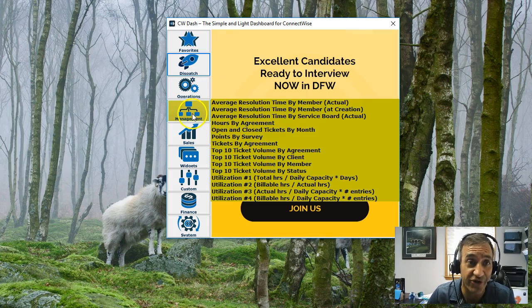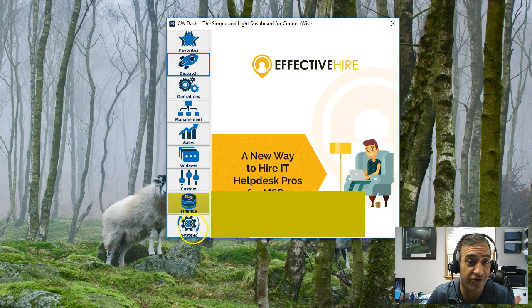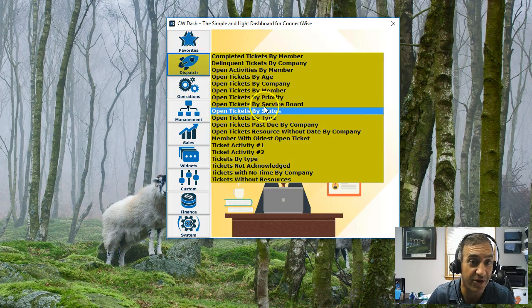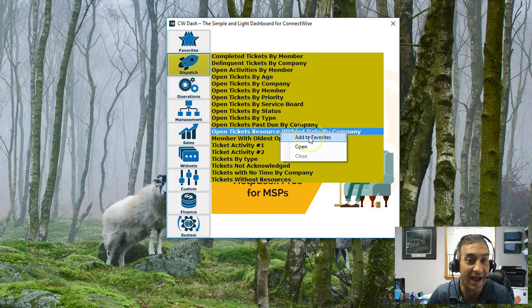You'll see here the UX has changed dramatically now with this kind of side panel. You'll see the options come across. You'll notice we now have a favorites option here. Two new panels are open tickets that are past due by each company, and open tickets without resource. You'll notice if I right-click, I have the ability to add to favorites or to open them.